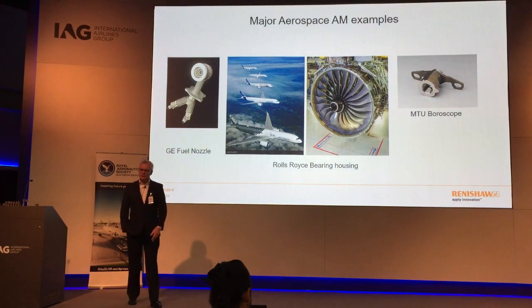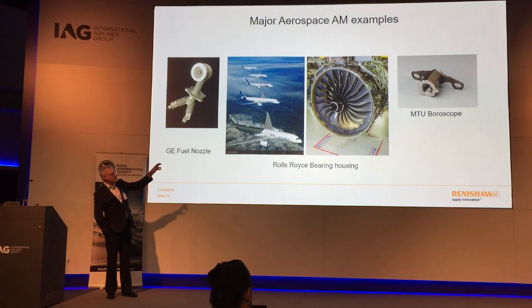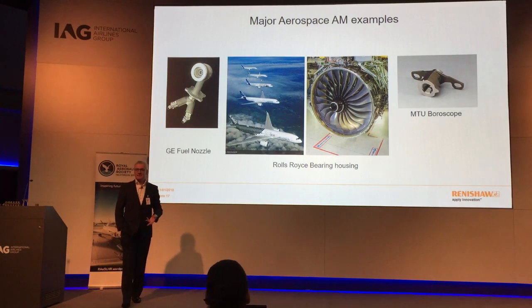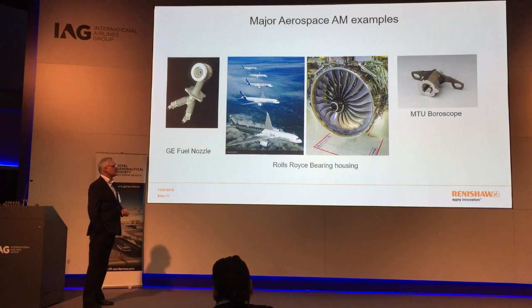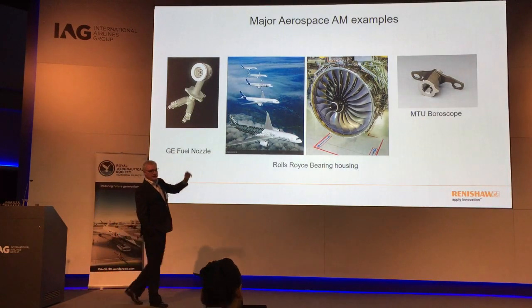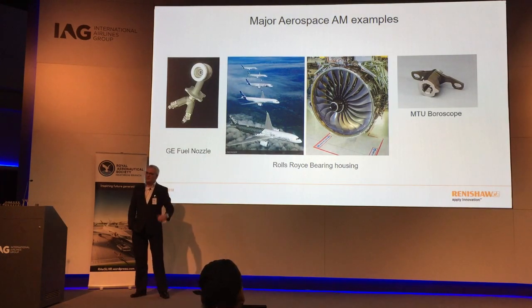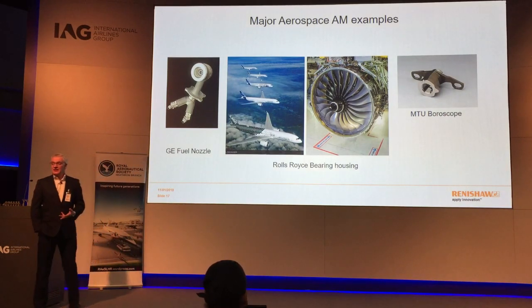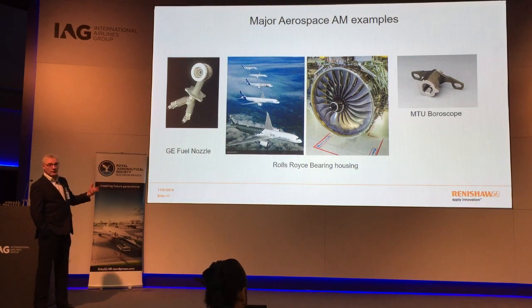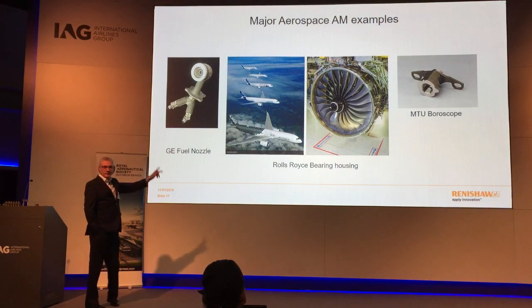Rolls Royce announced that they had produced, from an electron beam powder bed process rather than a laser, the bearing housing where vanes are mounted — this was more of a test run than full production, but it shows Rolls Royce is moving in this direction. Of these three case studies, the only one really in production right now is the boroscope cover; the GE nozzle is still a couple of years away from full production, but it will happen.